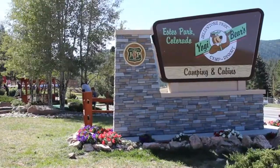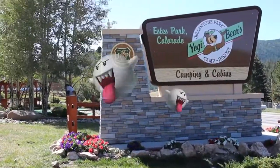What's up YouTube, Mile High Campers coming back at you again with another video. Today we're at the Jellystone RV Park in Estes Park, Colorado for their Halloween weekend.